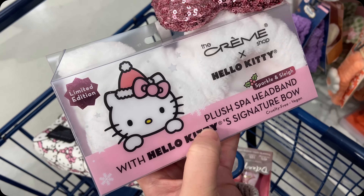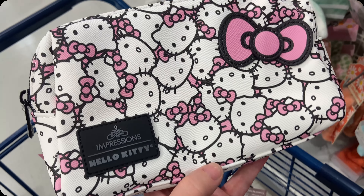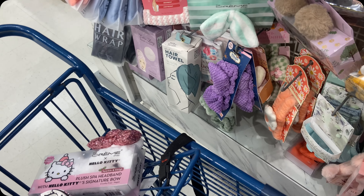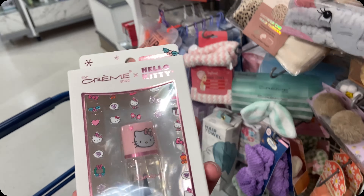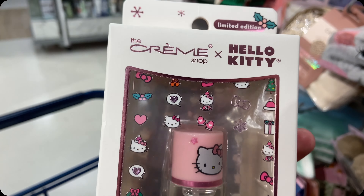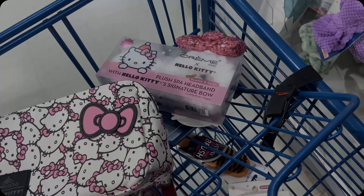These are my finds so - Hello Kitty Christmas, sparkle and sleigh, and then I'm gonna get a new hairbrush, and then also this Christmas Hello Kitty find. I don't know what's inside it - let's see if I find any other Christmas finds.